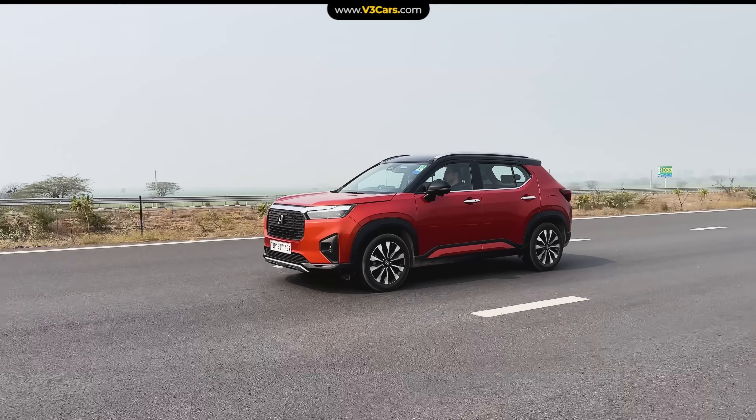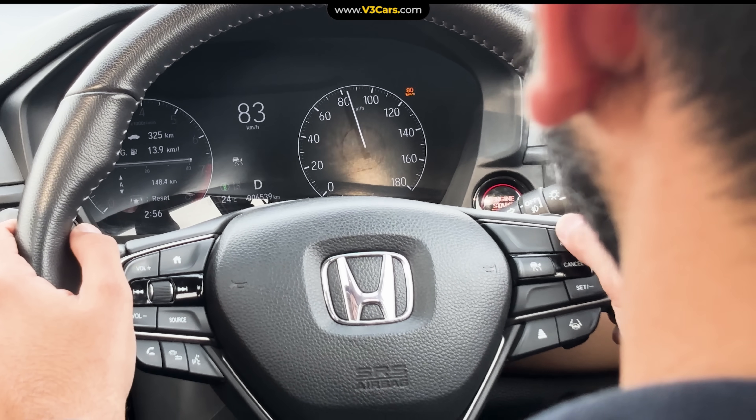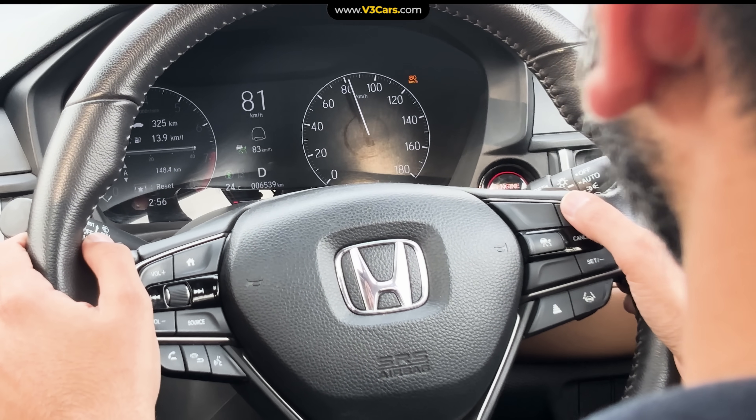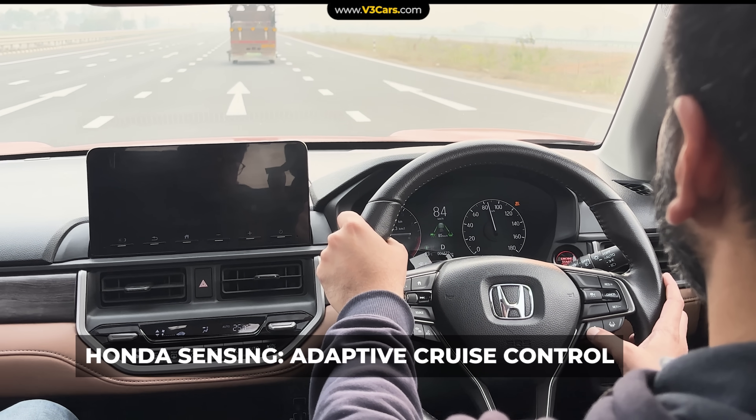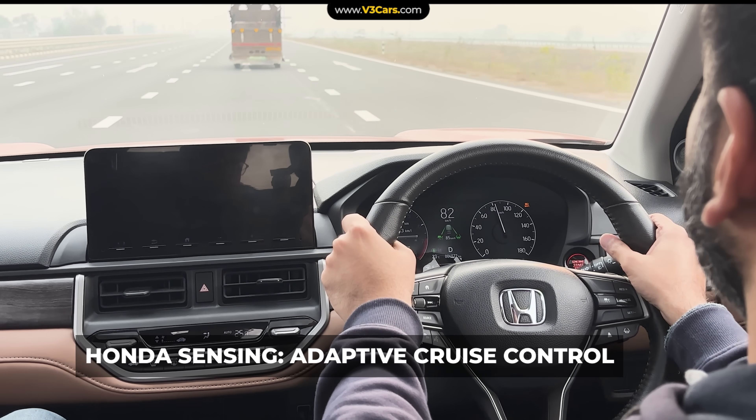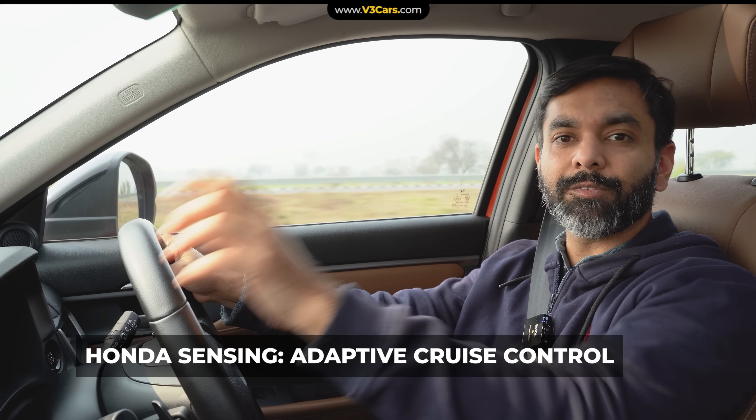On such roads, cruise control becomes a very important feature because your drive is more relaxed. And on top of that, if your car has adaptive cruise control, it not only enhances your experience but also makes the drive safer.